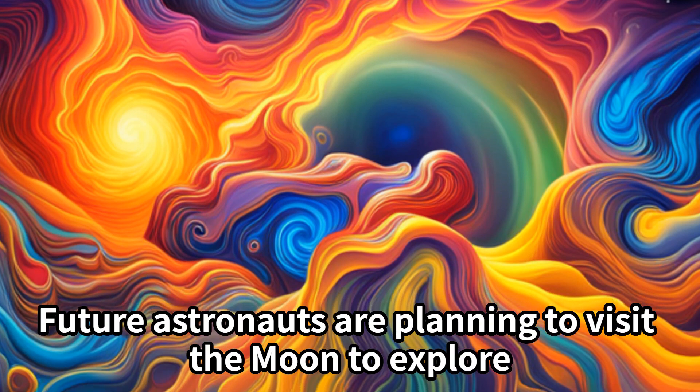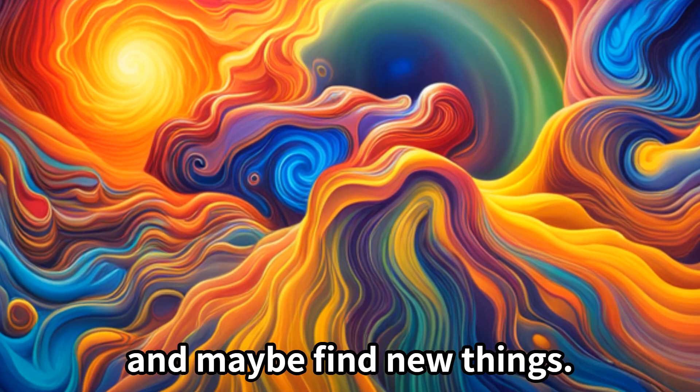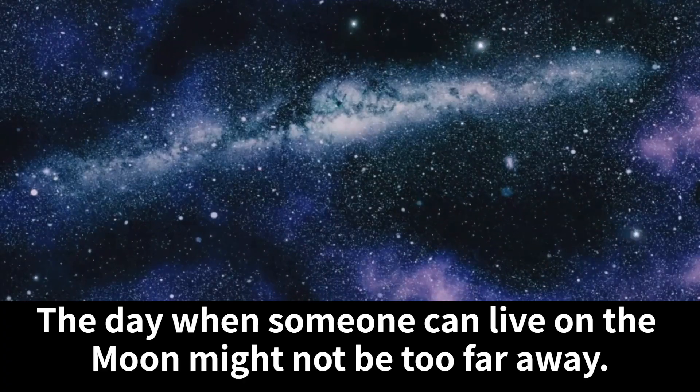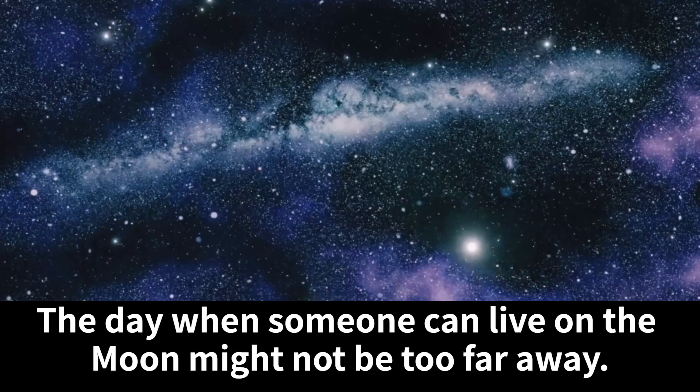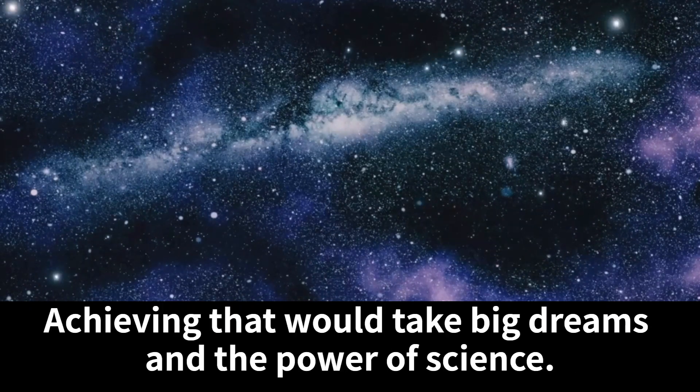There might be hidden treasures on the Moon. Future astronauts are planning to visit the Moon to explore, and maybe find new things. The day when someone can live on the Moon might not be too far away. Achieving that would take big dreams and the power of science.